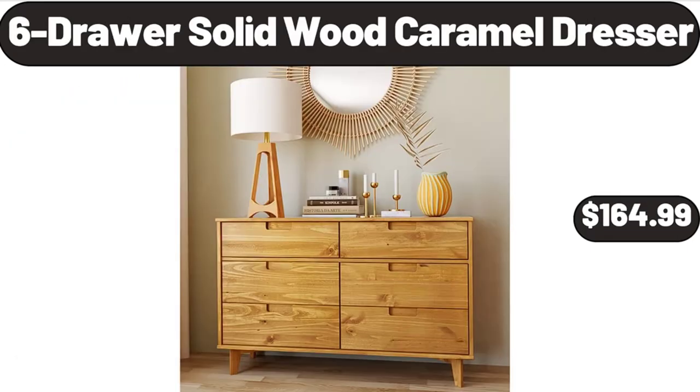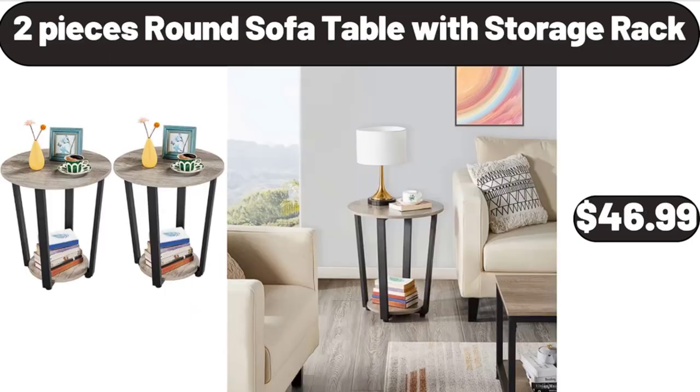Six-drawer solid wood caramel dresser, $164.99. Two-piece round sofa table with storage rack, $46.99.